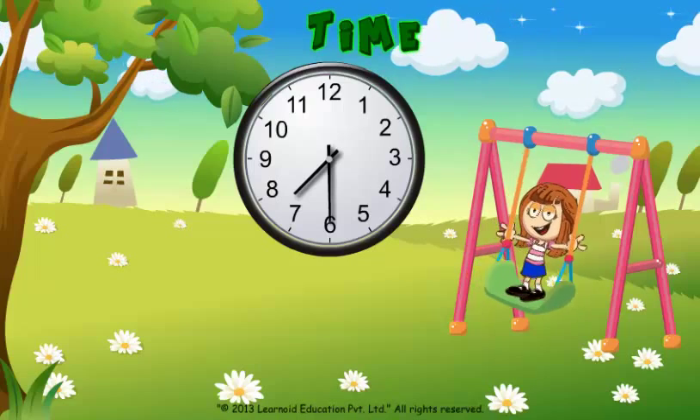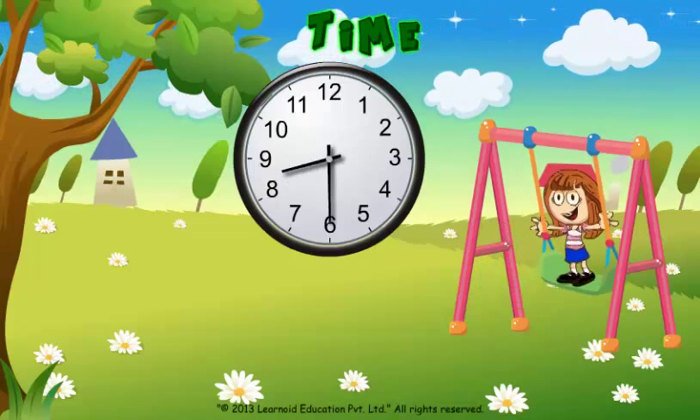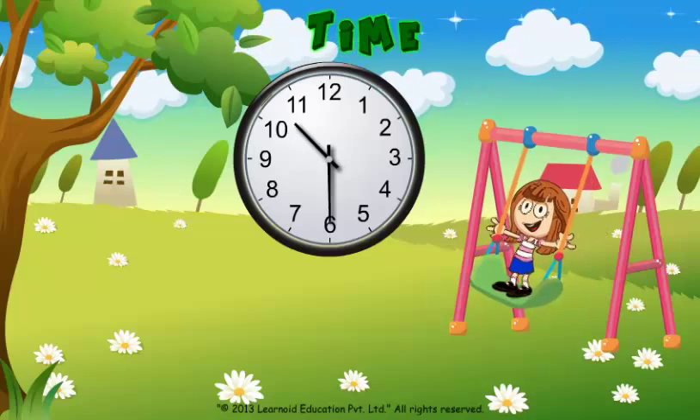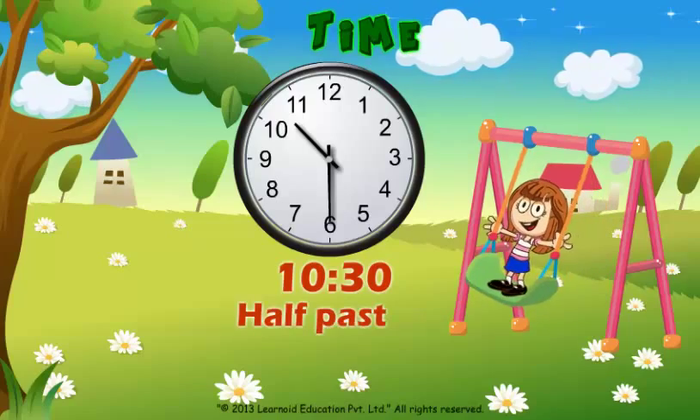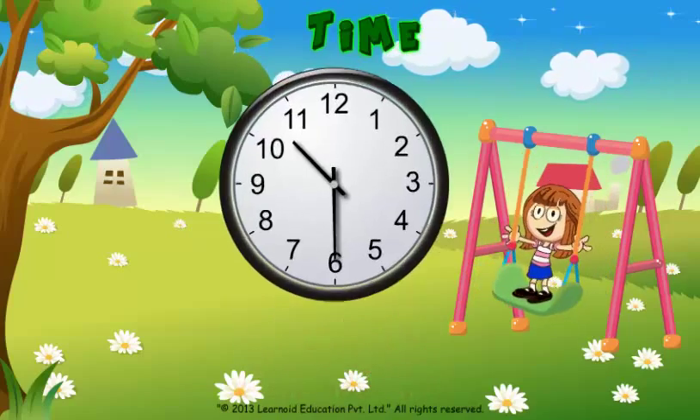One more example. Minute hand on 6, hour hand between 10 and 11. Time will be 10:30 or half past 10.